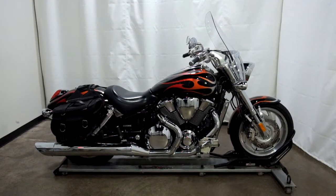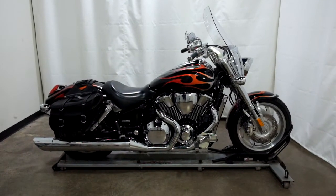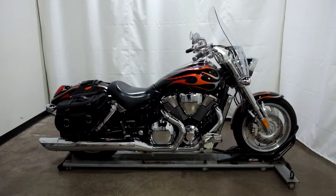This 2006 Honda VTX1800C is a pre-owned motorcycle, which means it will be going through our 25-point inspection. Thank you for shopping SimplyRideUSA.com.